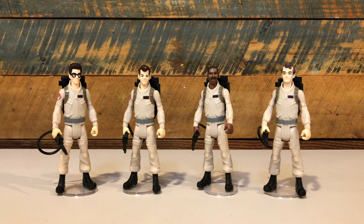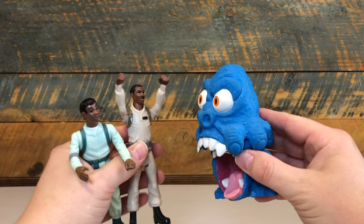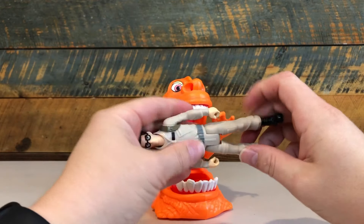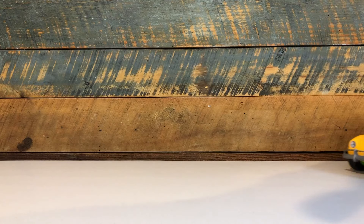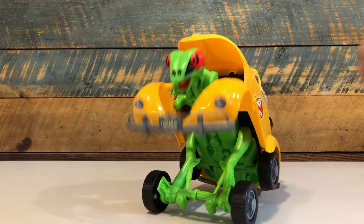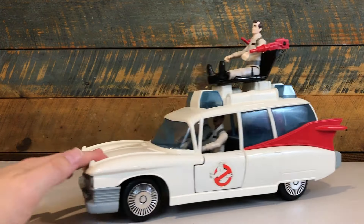My absolute favorite aspect of these figures is scale. They are essentially in the same scale as the classic Kenner Real Ghostbusters. Their animated style, size, and Kenner-accurate foot peg holes let you play and display these movie Ghostbusters figures with your Kenner heroes, ghosts, vehicles, and your Kenner Real Ghostbusters firehouse.